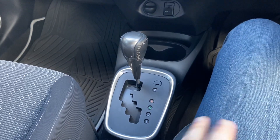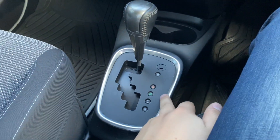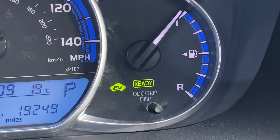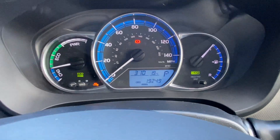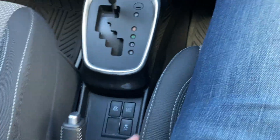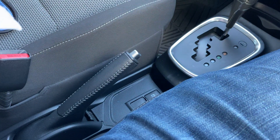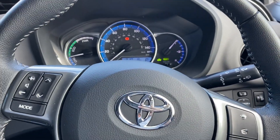Down here is the automatic gearbox — a CVT hybrid gearbox, so the gears work in sync with the hybrid motor. You've got park, reverse, neutral, drive and B modes, and down here is the electric vehicle mode so you can put the car in EV. There's also eco mode for even more economy, and traction control. The EV mode stays on when the car isn't using any petrol, and turns off when you put your foot down. You've also got the old school manual handbrake, which is a nice feature alongside all the electronic gizmos of this modern little hatchback.